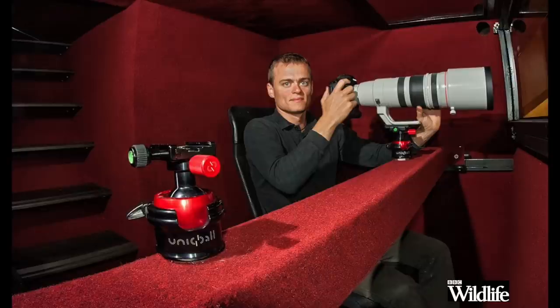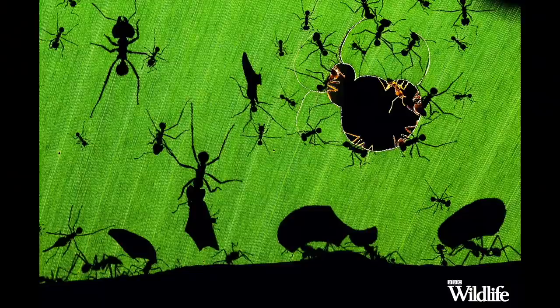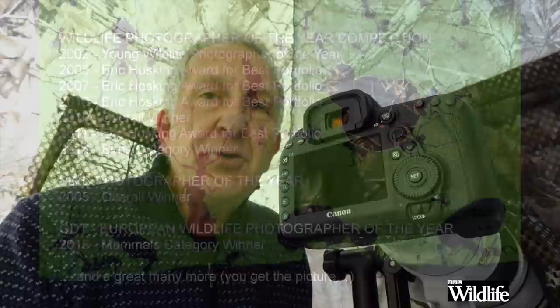I've known Bence for many years and he never does anything by half. I remember once he drove to Greece with 300 kilos of frozen fish just to photograph pelicans, and he spends months on end on his own in his hides photographing all sorts of birds. He's won so many awards in so many international and national competitions — probably more than anyone else on the planet.